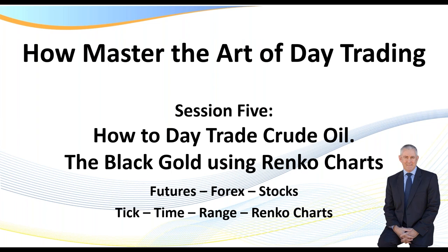In today's session, we're going to be covering how to day trade crude oil — the black gold — using Renko charts. Even though today we'll be looking at Renko charts, in the next episode we'll go to tick charts. You apply the exact same strategies and ideas to any market, whether you trade futures, forex, or stocks, using tick, time, range, or Renko charts. It really doesn't matter.